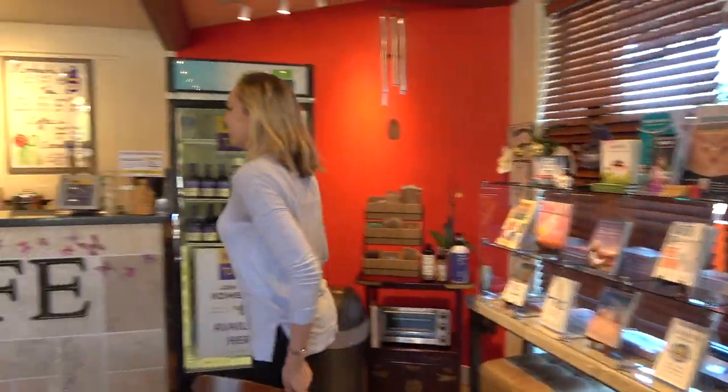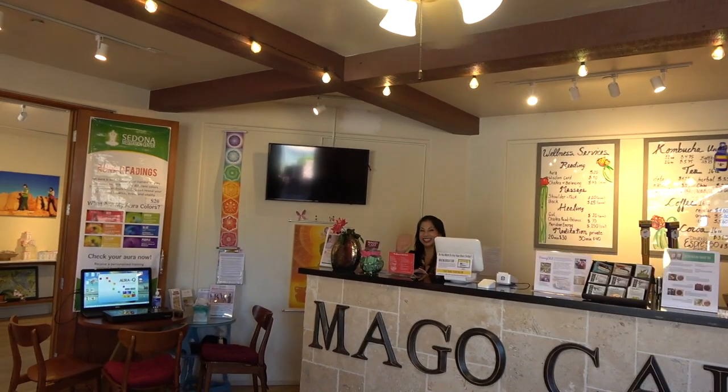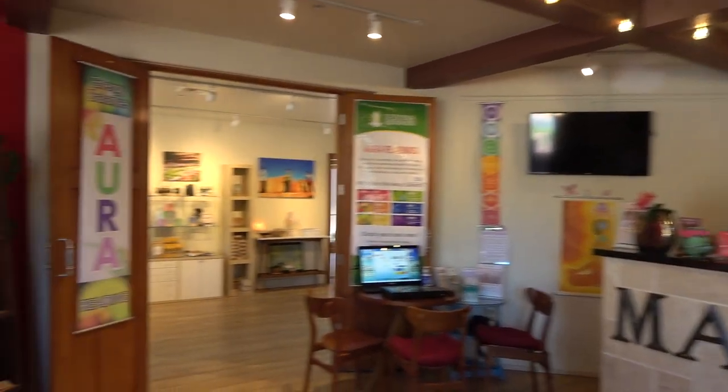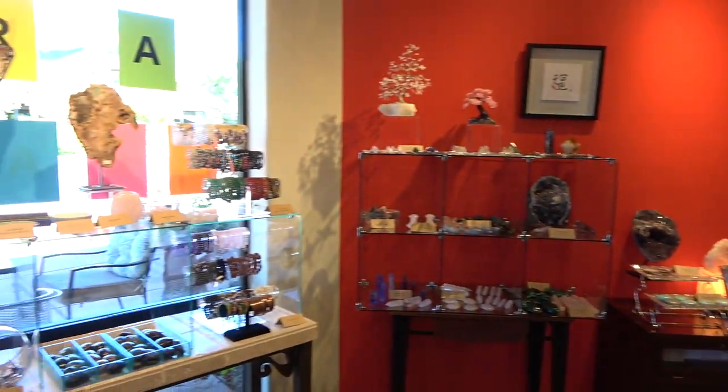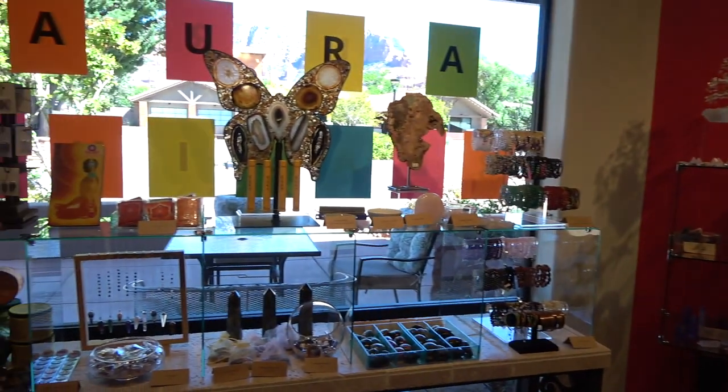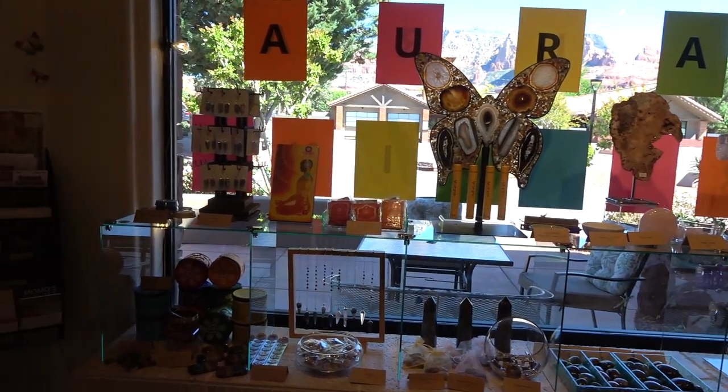As I walk in, I'm greeted by a smiling, happy face of one of the healers — this is Jen. There are many things to do here at the Wellness Cafe, like shop for crystals, books, and healing items, get massages and healings, some kombucha on tap, and of course, aura readings.